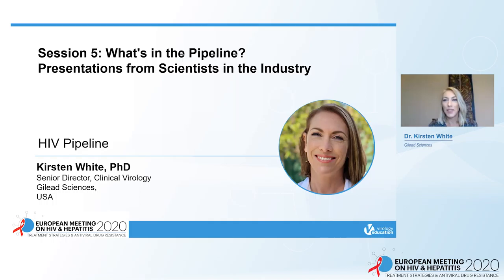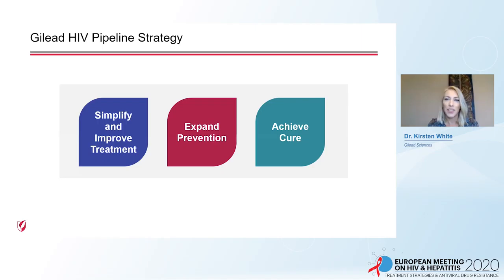Thank you to the organizers for the invitation to share the 2020 update of the Gilead HIV pipeline. There are three pillars of the HIV pipeline: to simplify and improve treatment, to expand prevention, and to achieve cure.